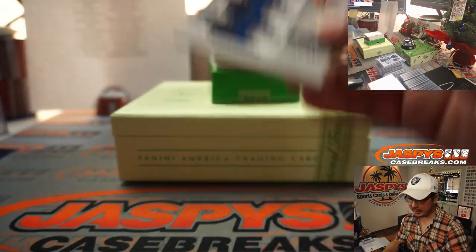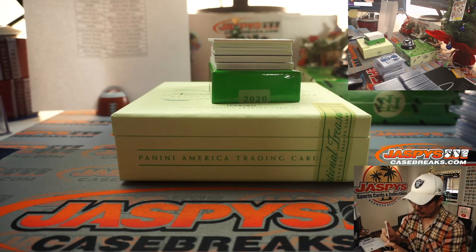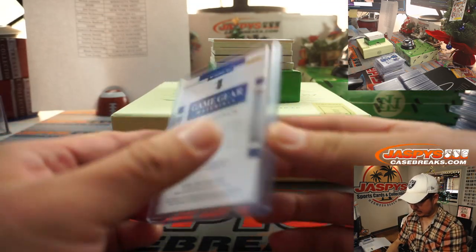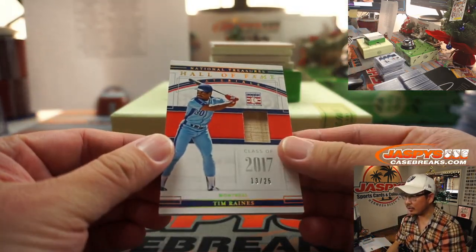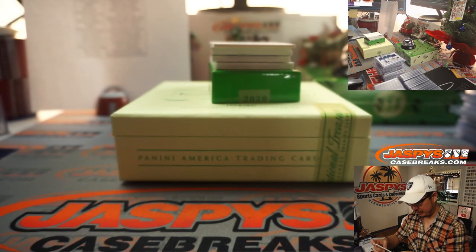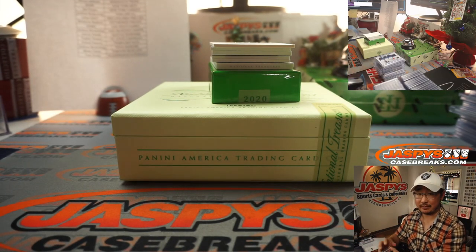We've got Ronald Acuna Jr. to 99 — that'll be for the Braves, Chris Miller. Tim Raines, 13 out of 25, piece of his lumber — Montreal. Tim Raines, of course, goes to the Nationals. TJ with that one.